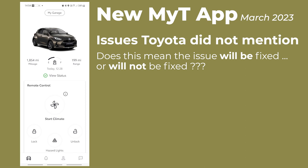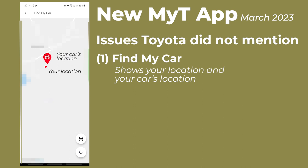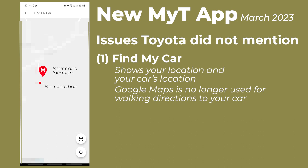The first issue is the Find My Car functionality. The new MyToyota's map just shows your location and the car's location on a road map, and you have to figure out your route back to the car yourself. The old version of the app would link directly to Google Maps, so that you automatically got walking directions back to your car.